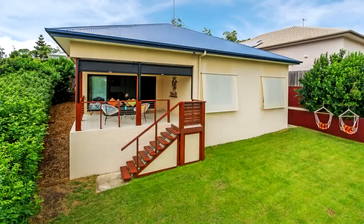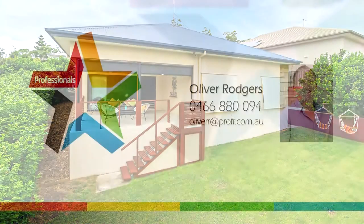You'll instantly fall in love with the simple yet private landscaping that takes advantage of the natural breezes this home captures.